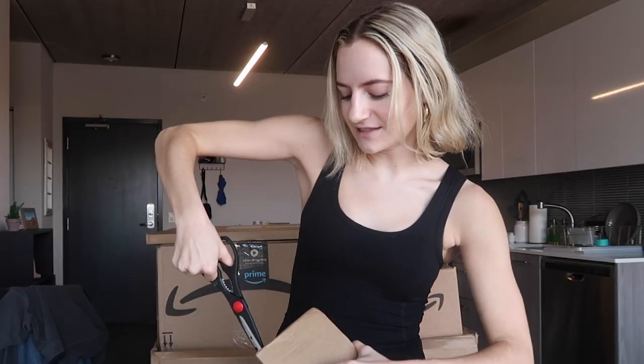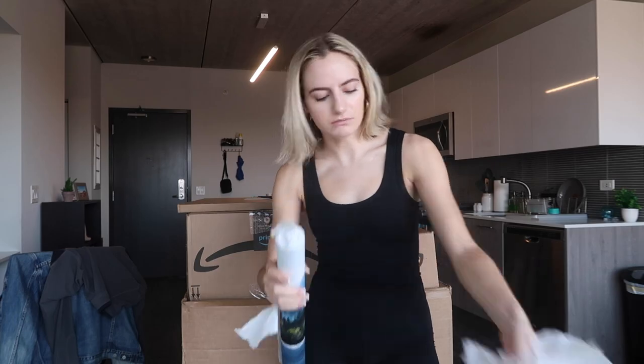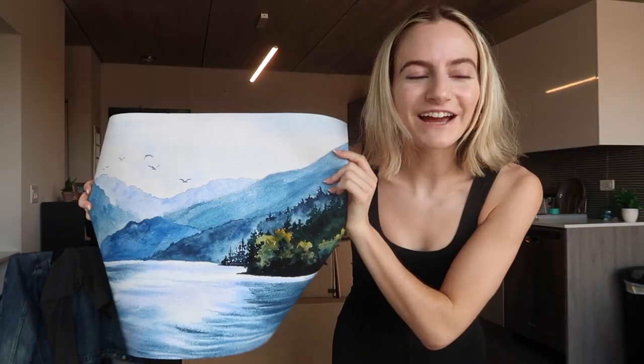I'm pretty sure this is a painting. I'm so scared I'm gonna mess it up. Oh my god, it's so cute — I love it. We have this kind of nature theme going on in the apartment, which I feel like really grounds me. This is so cute. We have a frame for it somewhere in all of this.